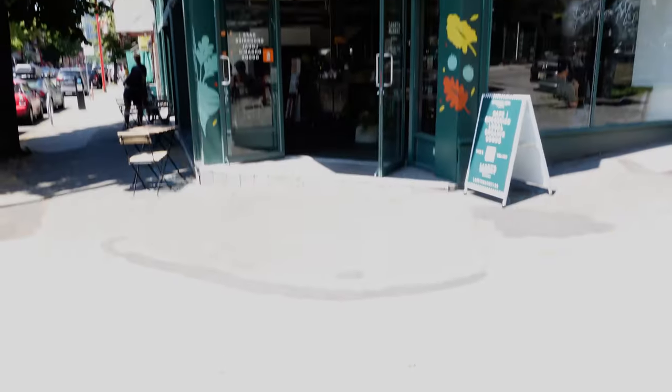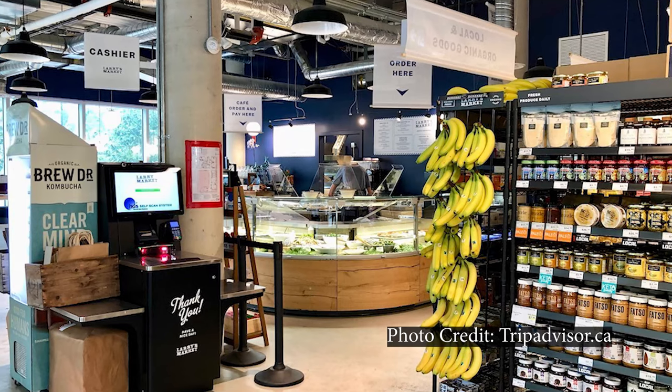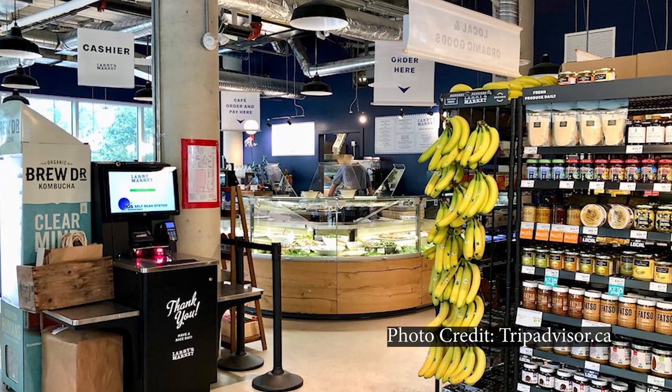Today we are at Larry's Market, at their Chinatown location. Who the hell is Larry? It's a vegetarian grocery store slash cafe. They had their first location in North Vancouver, and we visited when it opened because I was curious about it. But we didn't eat or buy anything there. So when they opened a location in Chinatown, which is much closer to us, I thought we should visit it and actually review it on our channel. And we did, so let's get into it.